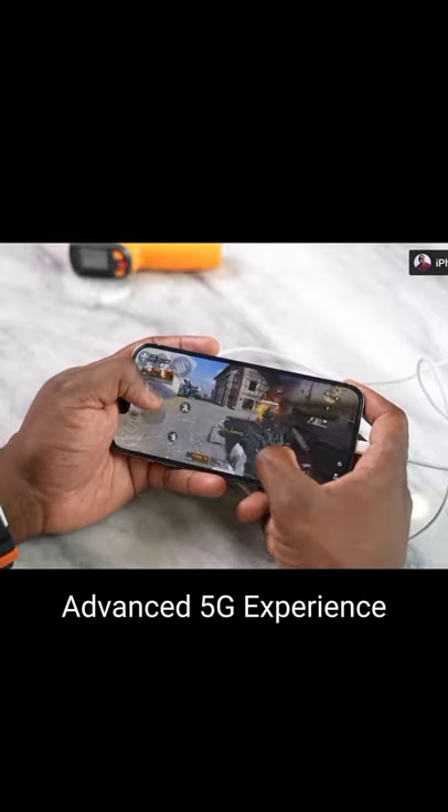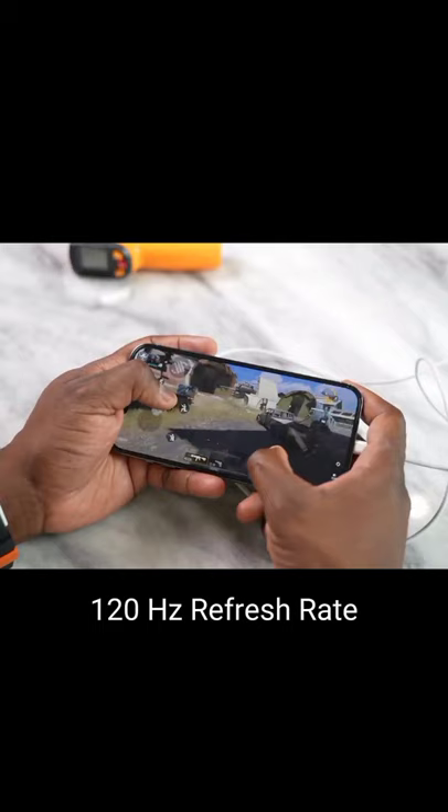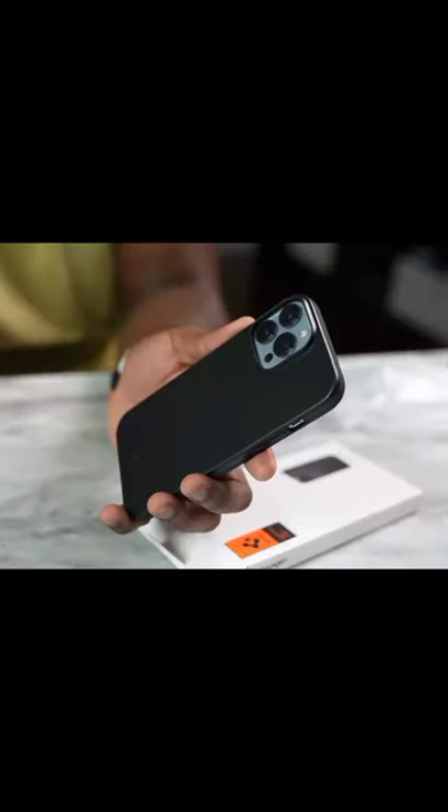An advanced 5G experience phone with 120Hz refresh rate and new storage capacity of 1TB. Grab your iPhone 13 Pro Max now.